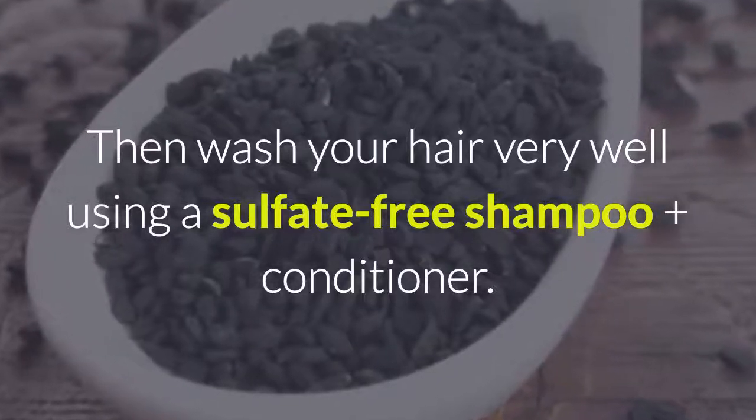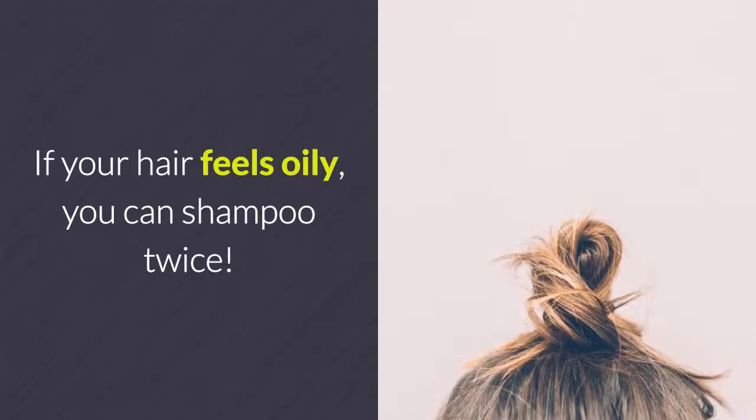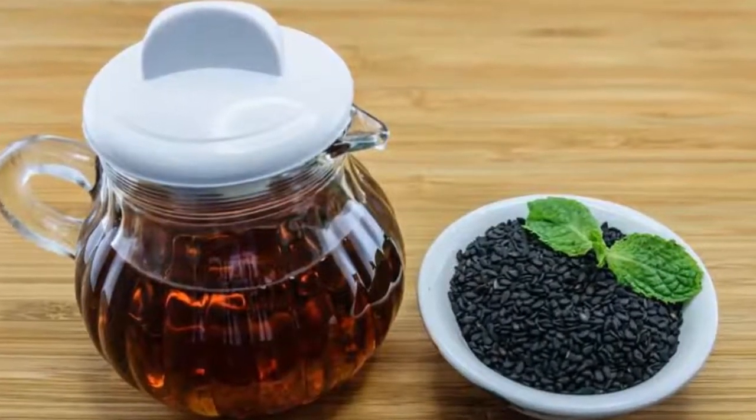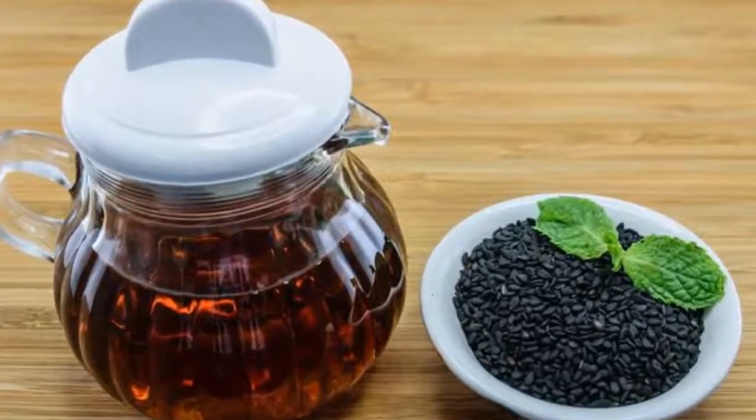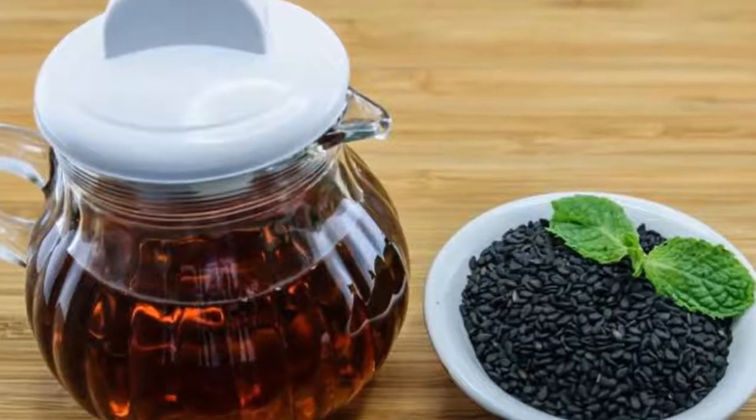Then wash your hair very well using a sulfate-free shampoo plus conditioner. If your hair feels oily, you can shampoo twice. To get more natural remedy videos like this, hit the like and subscribe button and leave a comment below to let me know what you'd like to see next.